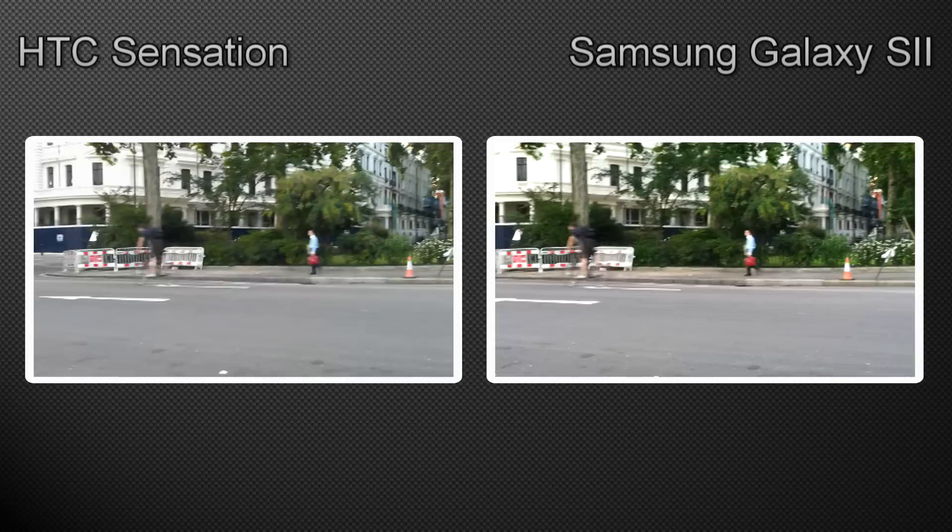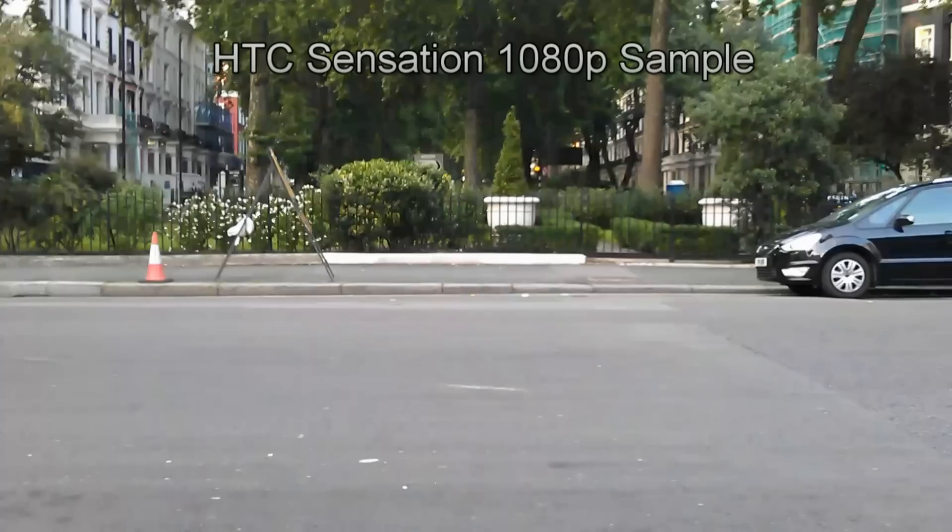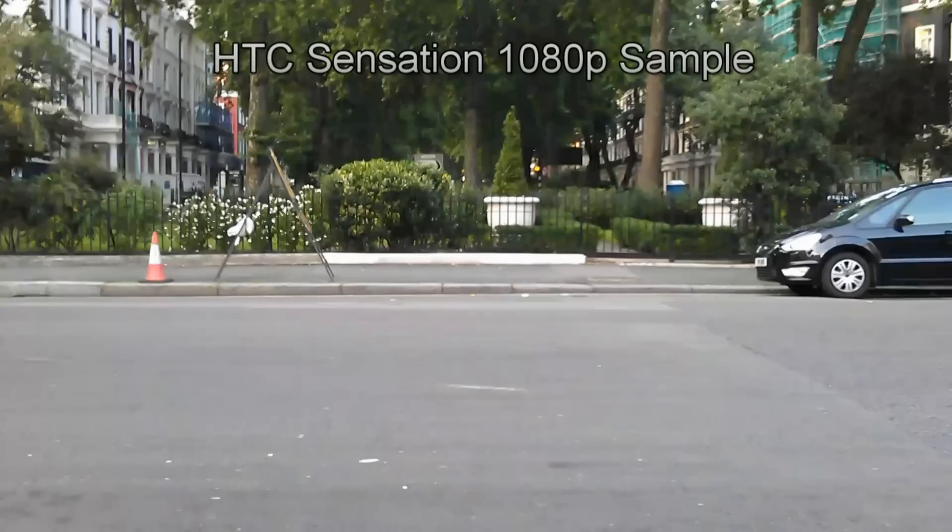This time around I'm going to be showing you some sample videos taken with both devices in 1080p, and you can decide which one you prefer. So here you go.